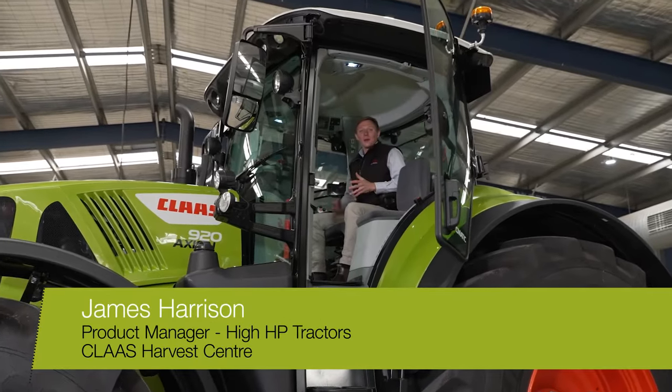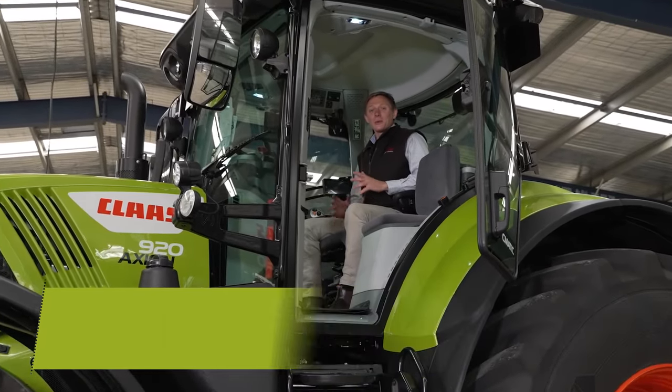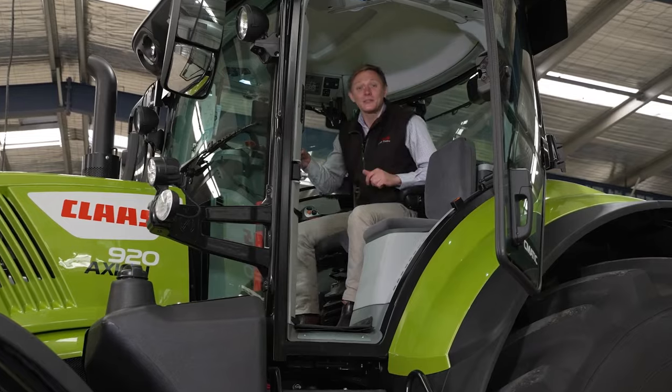Hi, I'm James Harrison, High Horsepower Product Manager for Class Tractors, and today I'm going to show you around the all-new Axiom 900 Tier 3.